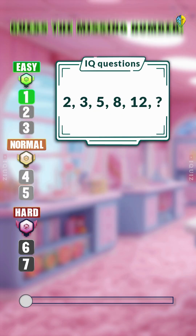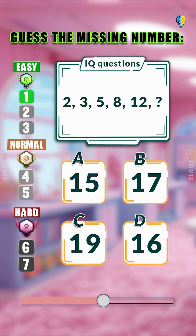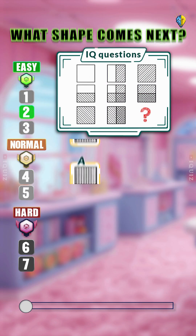This IQ test will expose your true intelligence. Ready? Guess the missing number. 17. Count your correct answers and comment your score at the end.